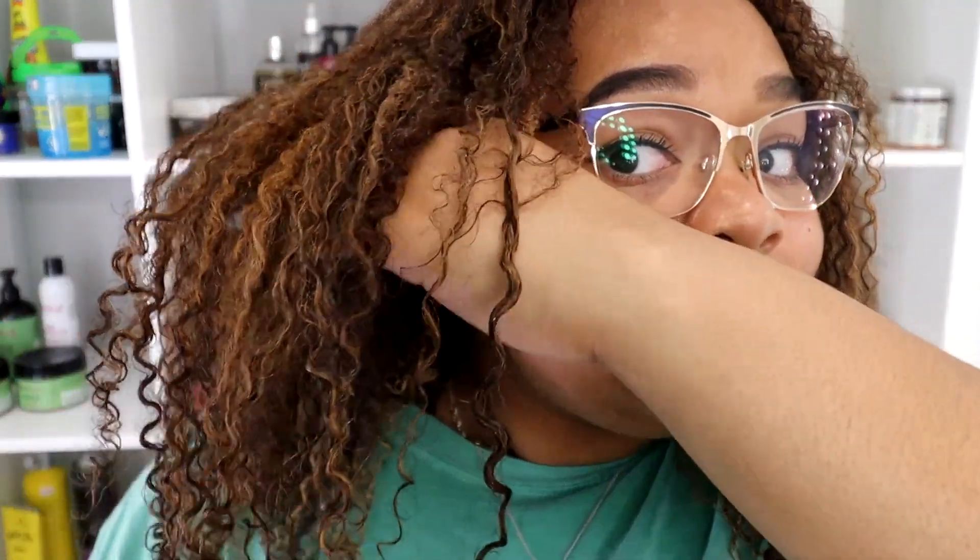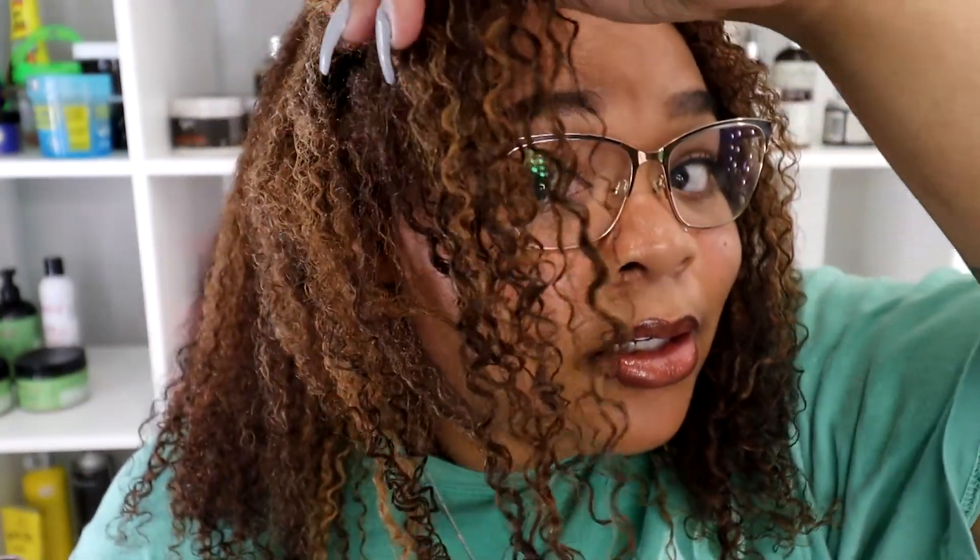I'm back — I actually ended up air drying for about five hours instead of diffusing, since life happened. I started finishing my hair around noon and it's now about five o'clock. My hair is probably about 80% dry at this point. Here are the curls and the results with those three products.